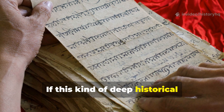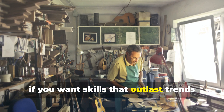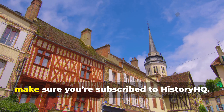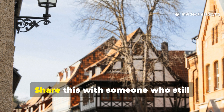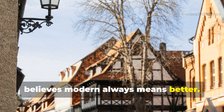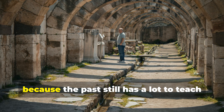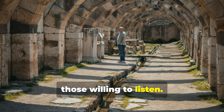If this kind of deep historical knowledge matters to you, if you want skills that outlast trends and tech cycles, make sure you're subscribed to History HQ. Share this with someone who still believes modern always means better. And keep learning, because the past still has a lot to teach those willing to listen.